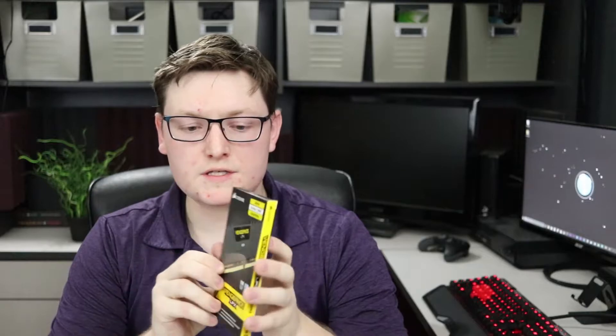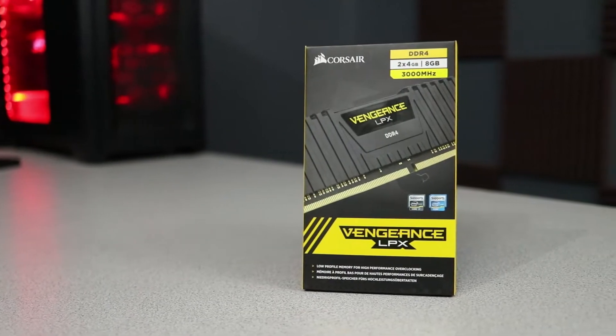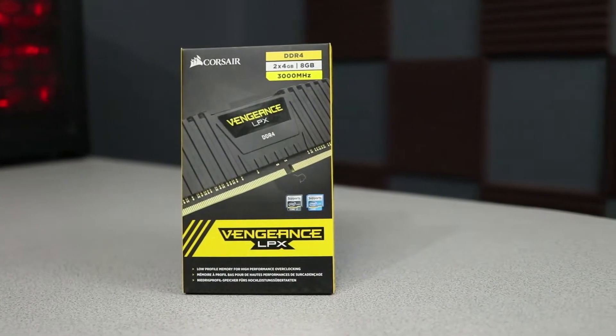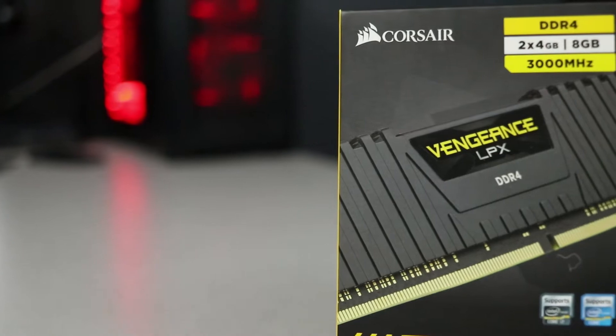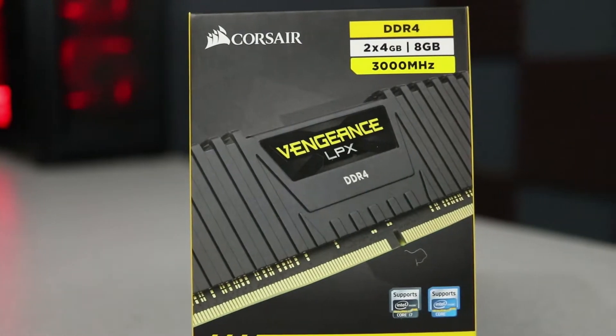For the RAM, we are using the Corsair Vengeance 3000 megahertz, eight gigabytes — two sticks of four gigs. These are the recommended settings for the software. However, this motherboard does have four slots, so if you wanted to expand to 16 gigs, all you need to do is buy another package of RAM and you'll be good to go.